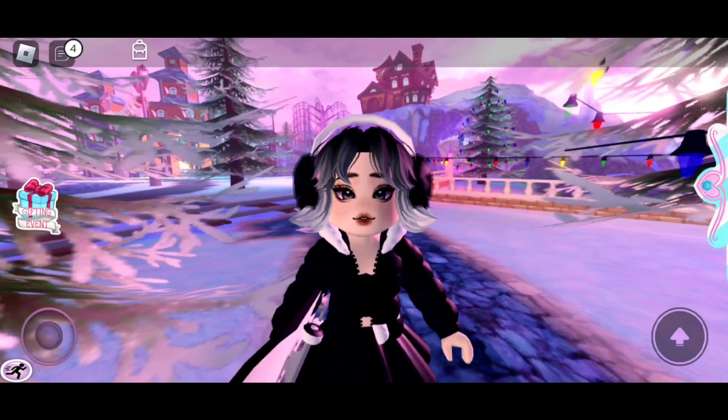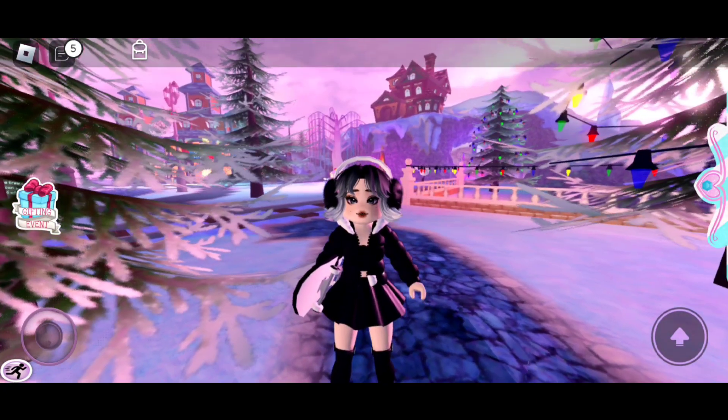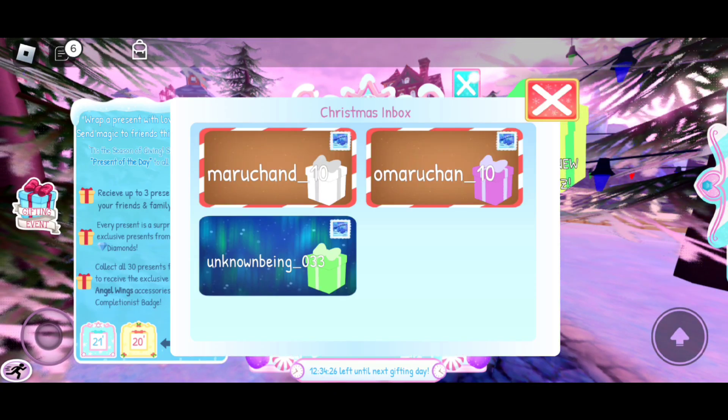It's day 15 of the winter update in Royal High, so with a new day we get new presents! I'm sounding like a kid, lol. Anyways, let's open our presents. In the first present we have...